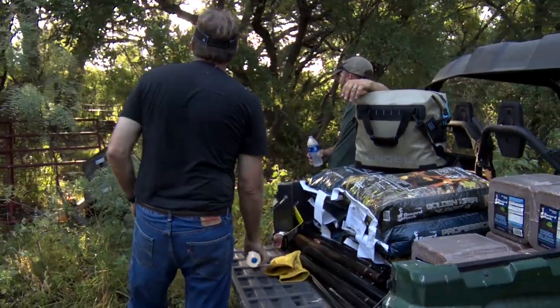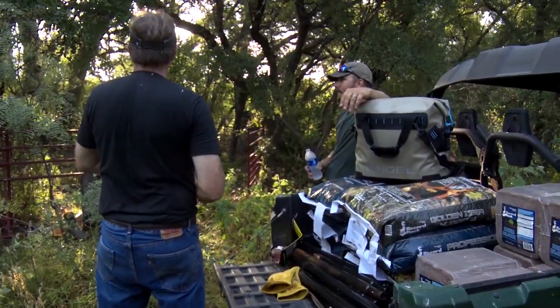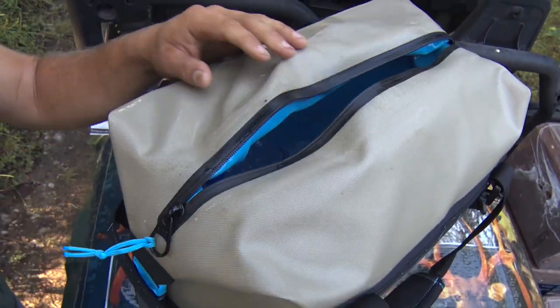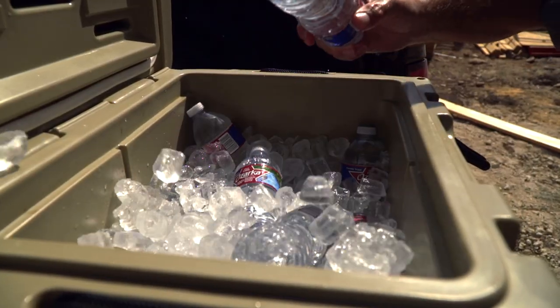Working to get things ready for deer season is hard work and usually involves long days and warm temperatures. This is why we use Engel coolers to keep our drinks and other things cold.